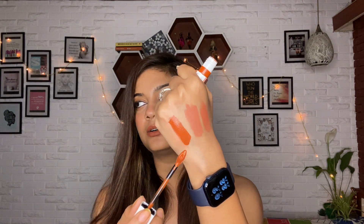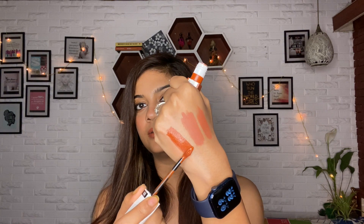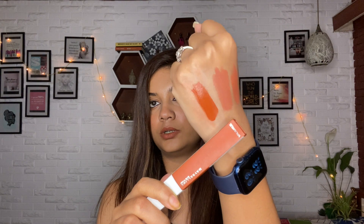Another lipstick I picked up is from Maybelline - this is the Maybelline New York Super Ink Matte in the shade Global Trotter. It's a brick-toned orangey shade - not red, but like an orange with a hint of brick-toned red. Beautiful color, and it was at a very good discount.